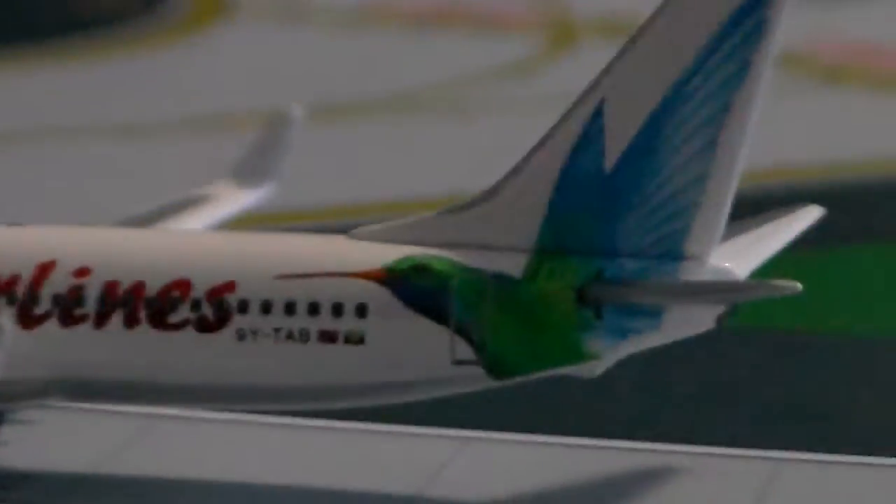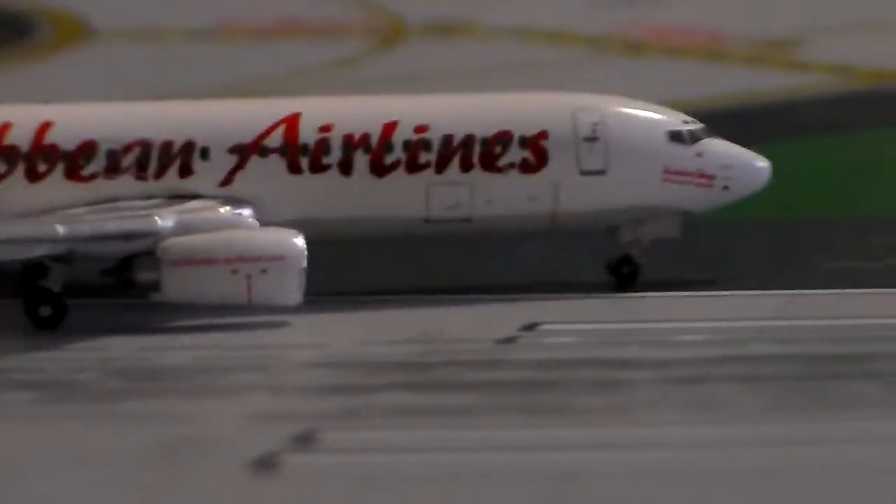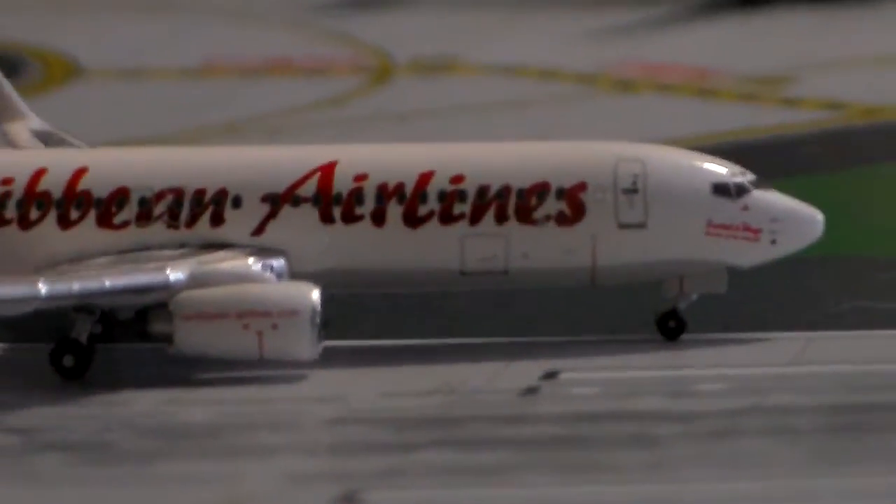This is such a beautiful plane. I'll give you a nice tail shot here — that looks so cool. I think this livery would look pretty good on an A320 or something. I might get the 767 just because it looks cool — Phoenix just released the Caribbean 767-300ER with winglets.